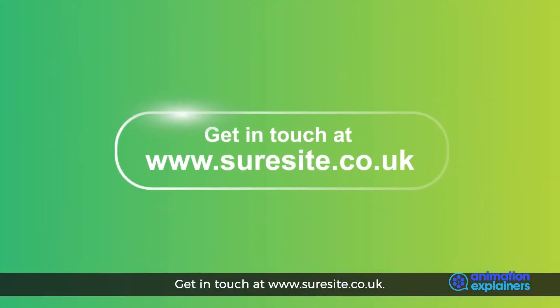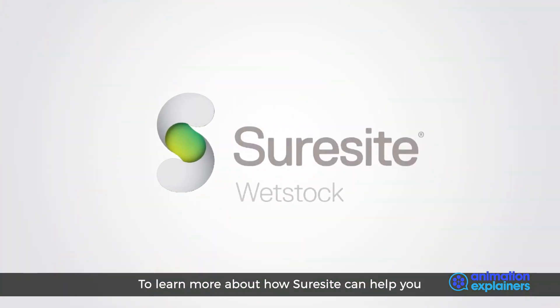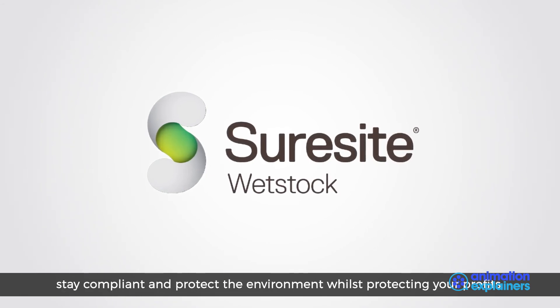Get in touch at www.suresight.co.uk to learn more about how SureSight can help you stay compliant and protect the environment whilst protecting your profits.